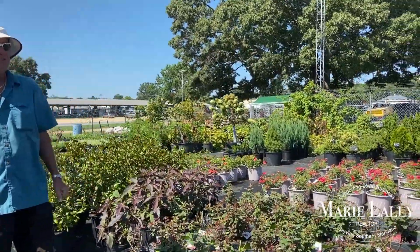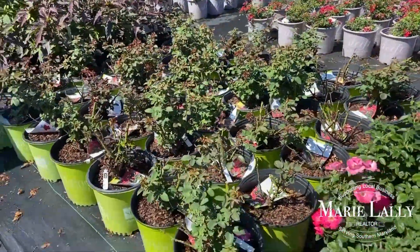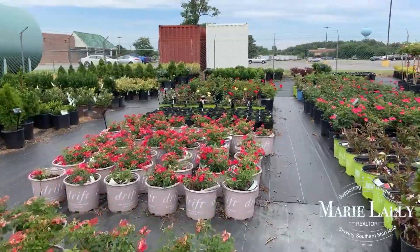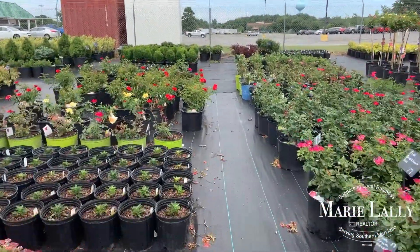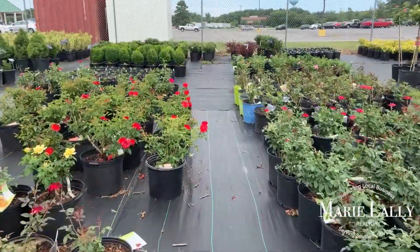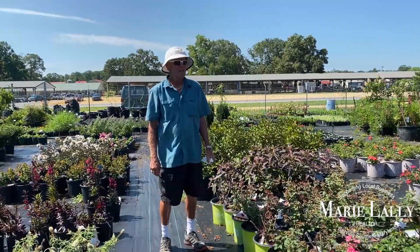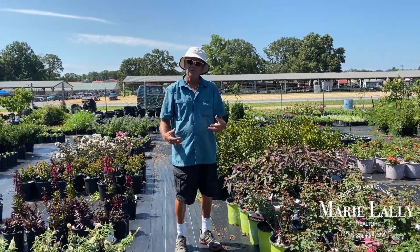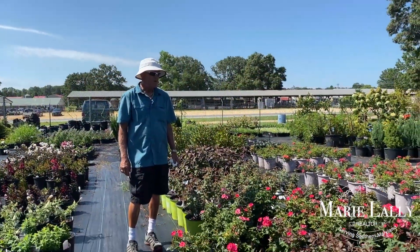Knockout Rose is by far the best-selling rose — a shrub rose, which all your Floribundas are pretty much basically a shrub rose. I grow a lot of those to offer people different colors rather than the color schemes that are somewhat limited in the Knockout Rose series. The Floribundas offer you purples, orange, multi-colors, and they perform just like a knockout. I love the Floribundas — they do very, very well.